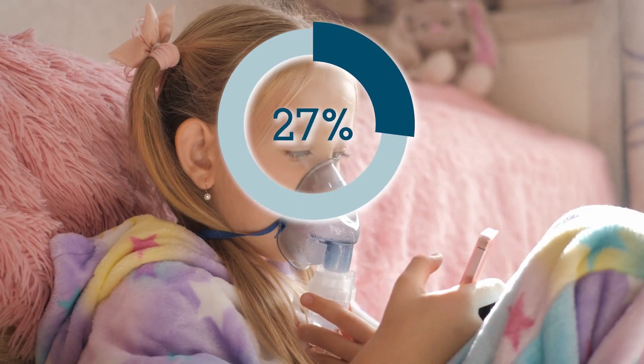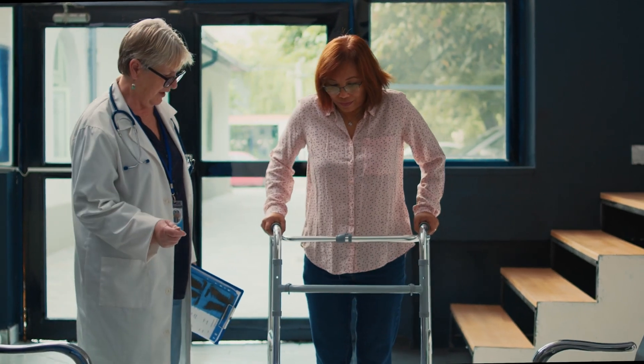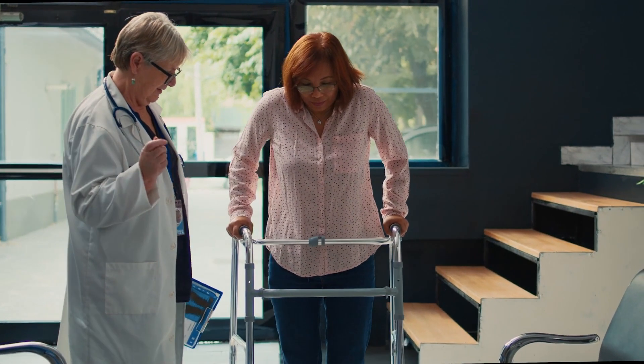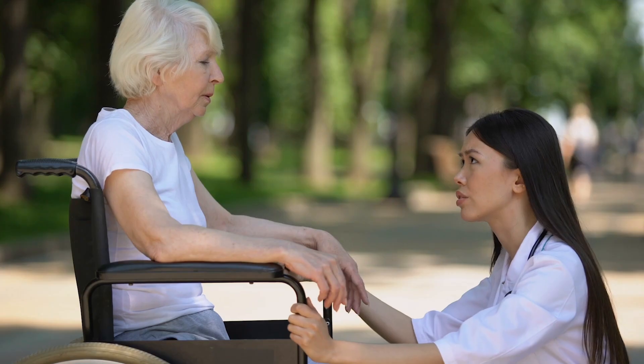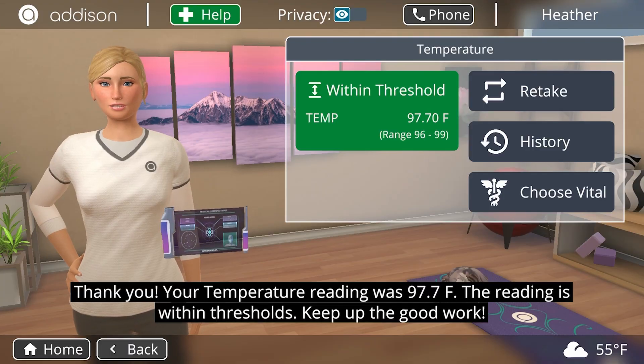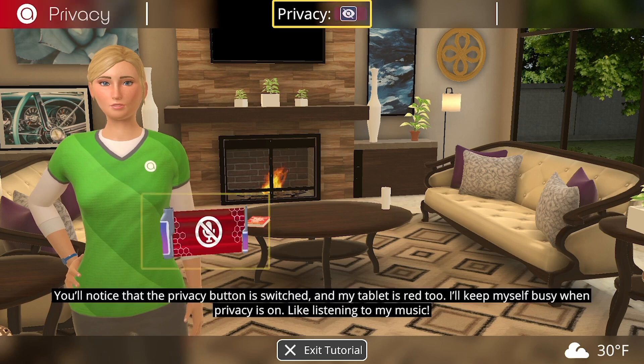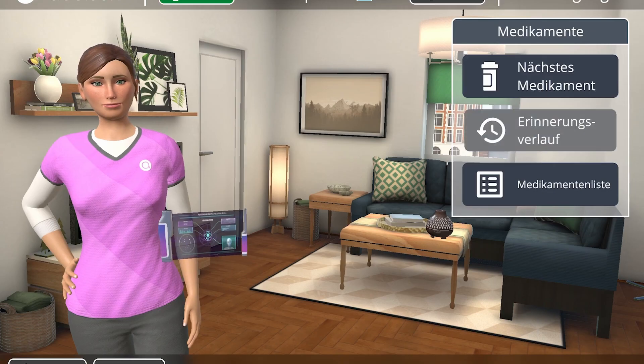27 percent of our children suffer from chronic conditions or a disability, and with over 54 million adults in need of increasing support, 33 percent of our doctors at or past retirement age, and over 39 million unsupported family caregivers, Addison is positioned to transform how we manage patients, care for our aging, and support our carers in the U.S. and international markets.